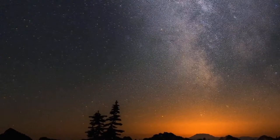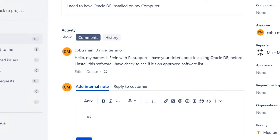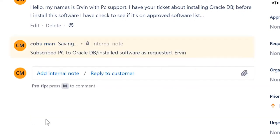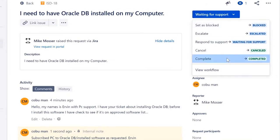Assuming Mike just wanted it installed, we went ahead and installed it. I'll add an internal note: 'Subscribed PC to Oracle DB' — meaning we told the internal system to push the software — then 'Installed software as requested.' Now we're going to close the ticket as complete. Easy, and there you have it — just follow these basic rules.